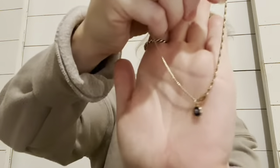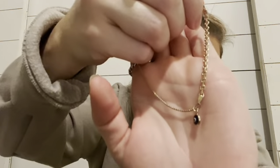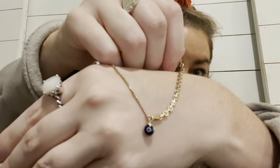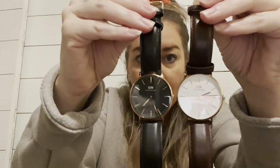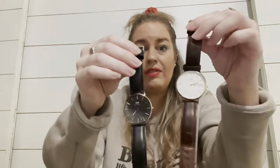I also have this Alex and Ani evil eye bracelet that I think is so pretty — I like to layer it as well. You can see the evil eye there. The last things in my collection are some watches I've worn consistently for a few years. This one from Daniel Wellington has a brown band with rose gold. I also have the Daniel Wellington with a black band, black face, and rose gold. I love these watches — the quality is amazing, really beautiful, and so timeless.